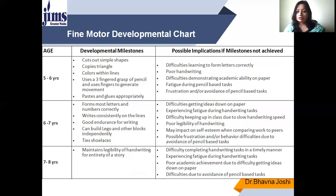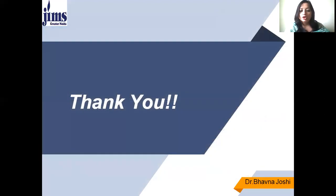At seven to eight years, the developmental milestone is maintaining legible handwriting for the entirety of a story — the child is able to write a whole story independently. If the milestone is not achieved, implications include difficulty completing handwriting tasks in a timely manner due to slow speed, fatigue, poor academic achievement, and avoidance of pencil-based tasks. I hope you all understood the gross motor and fine motor development chart starting from birth till the age of seven to eight years. Thank you very much.